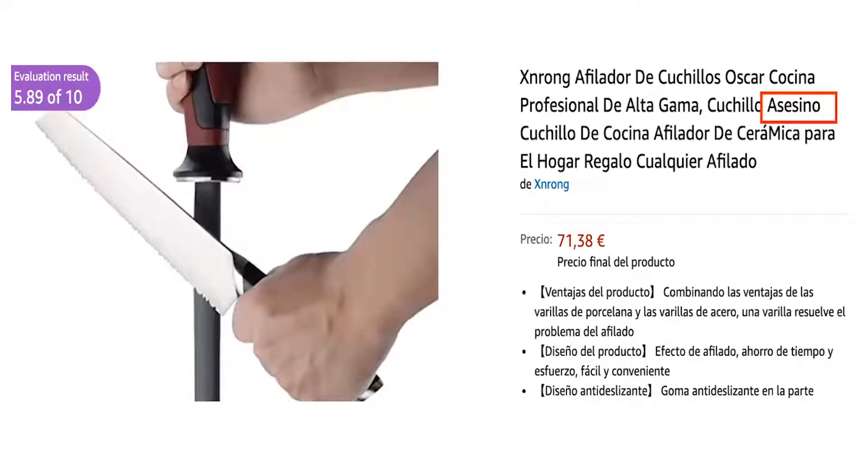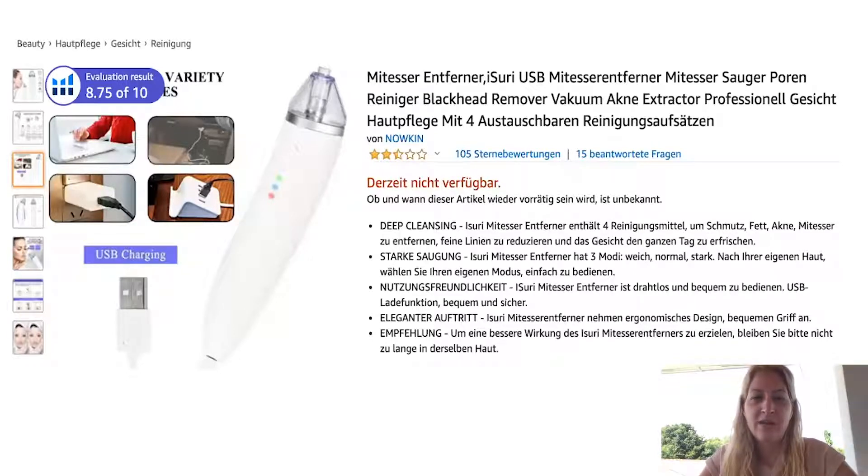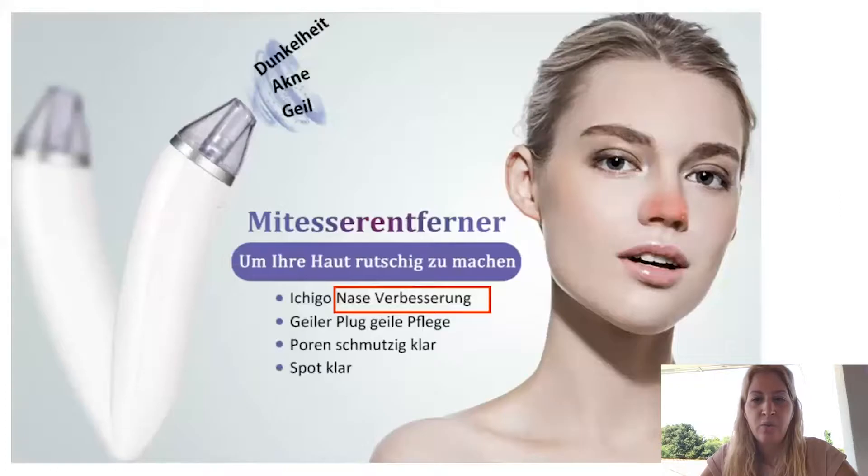This is a knife sharpener, but in the Spanish title it includes the word 'asesino,' which means the sharpener will literally help serial killers sharpen their knives. You really don't want 'killer knife' in your listing — it's a very interesting and poor choice of words. This product has not-so-great reviews, partly because the product quality itself is low, but the translation issues don't help.